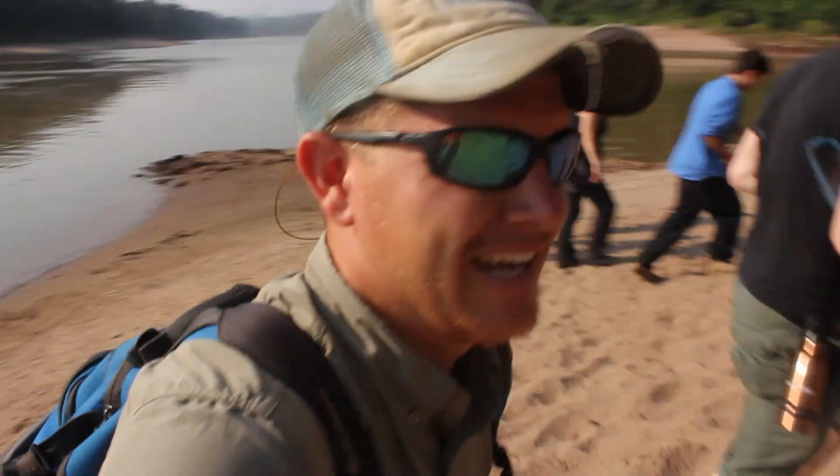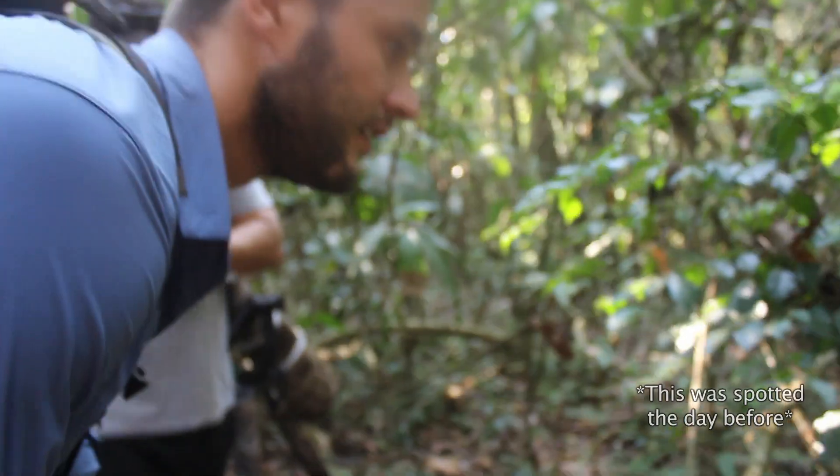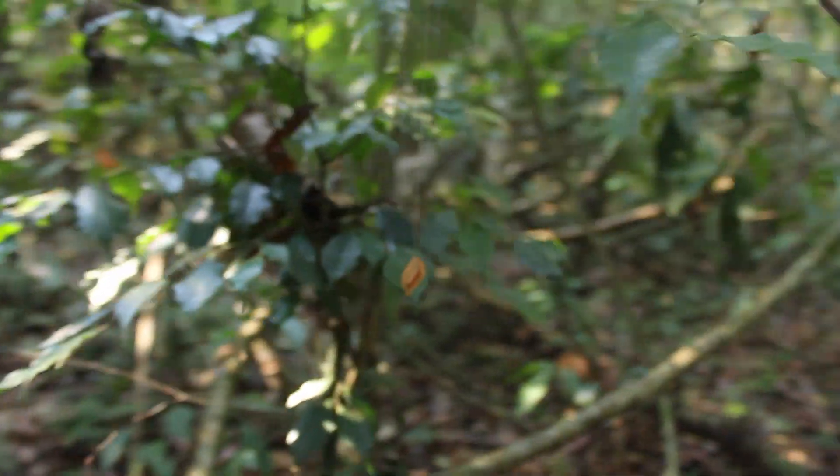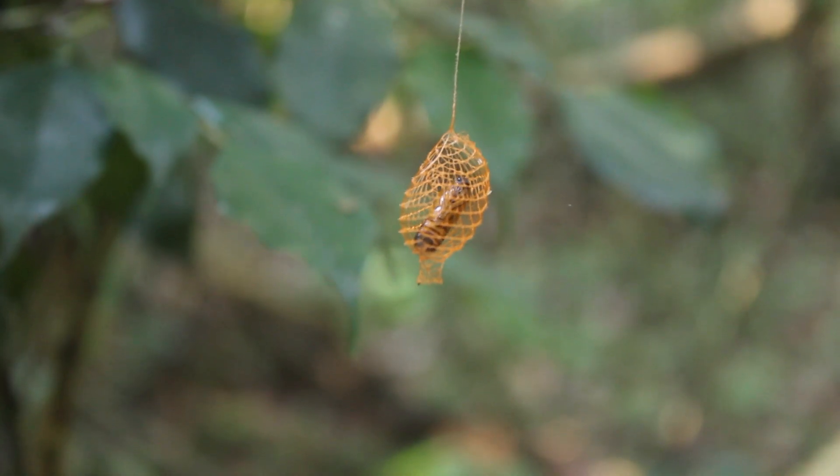Hey it's me Destin, welcome back to Smarter Every Day. We just got off this boat and we're going to walk for about an hour in the jungle to find a moth pupa. Phil just found it — so what are we looking at here? This is the pupa of a moth called an eroded moth.